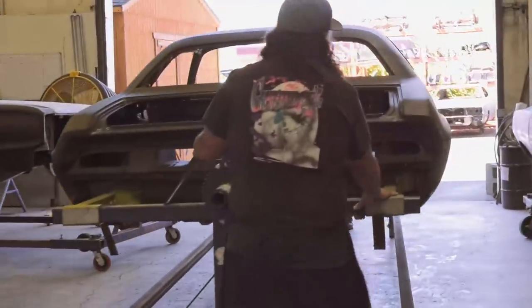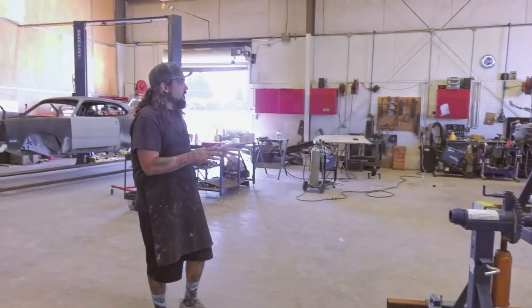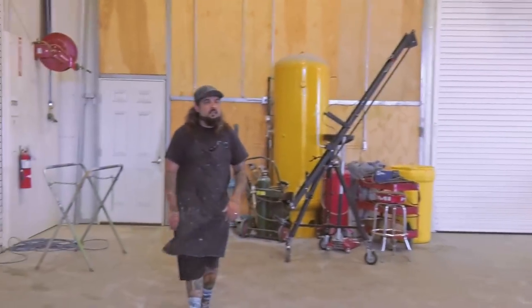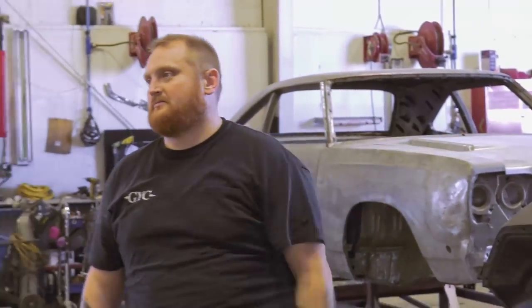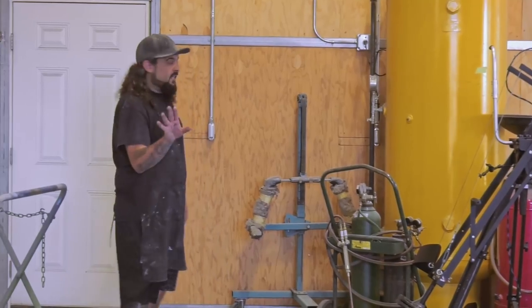I'm going to go grab Mark, get him out here. He's got detailed instructions on what he wants done before you start cutting anything. Why? I've cut like 50 of them apart. Because this is Tony's car. Come on now. Yeah, but this is still Tony's car, so do not touch until Mark gets out here.